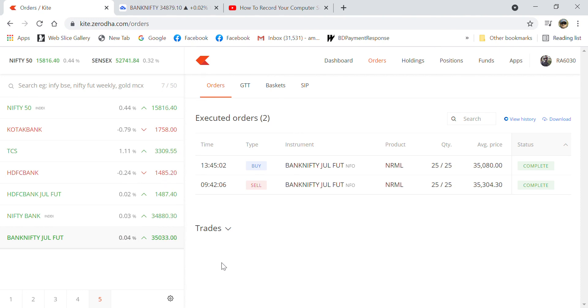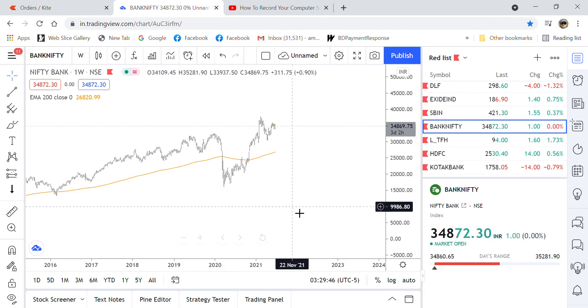I didn't take that much risk intraday — it was a normal intraday trade, but I didn't hold it. You can see it is going to touch 35,000. However, that is my analysis and this short trade — hope you all liked it, thank you.